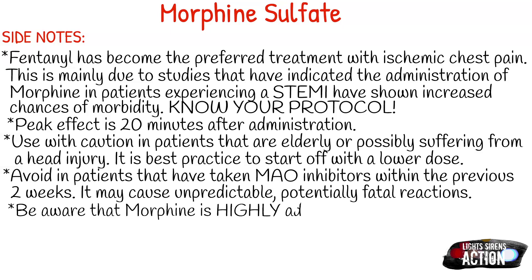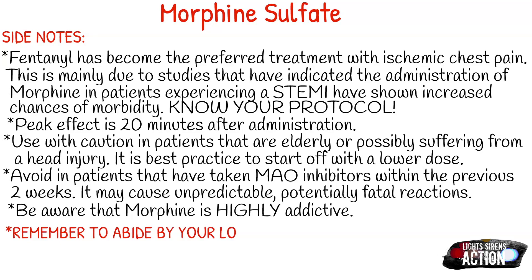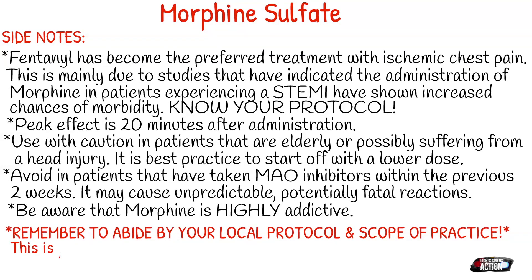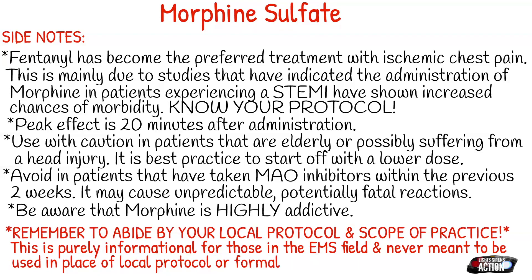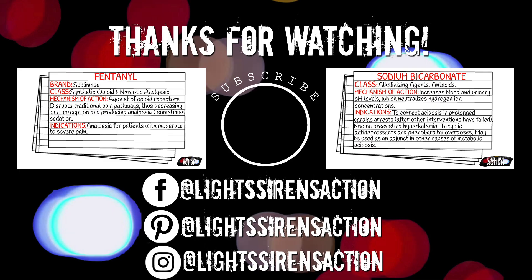Be aware that morphine is highly addictive. If you notice you're running on the same patient and they're requesting this medication and you start to suspect they are drug seekers, make sure to report this to your local supervisor, because narcotic addiction is a real thing and we see it on the streets all the time. Remember to abide by your local protocol and scope of practice. Thank you guys for coming back and I will see you next week!